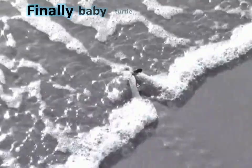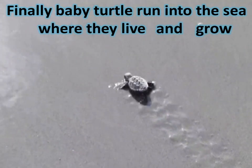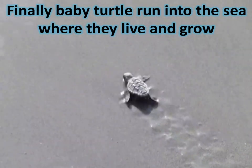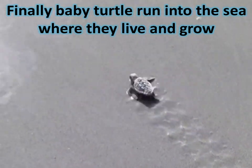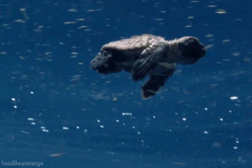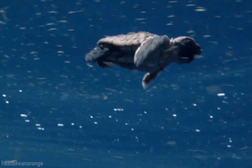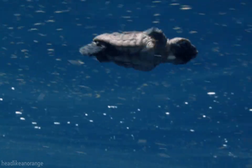Finally, baby turtles run into the sea where they live and grow. They need to reach the water quickly, avoiding obstacles and predators like seabirds and crabs. When they reach the ocean, the hatchlings quickly swim offshore, away from all the predators lurking in the shallows.